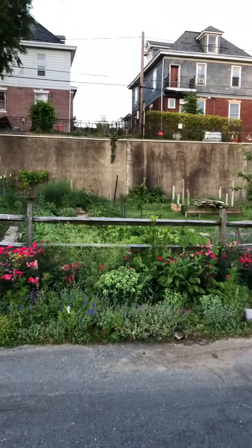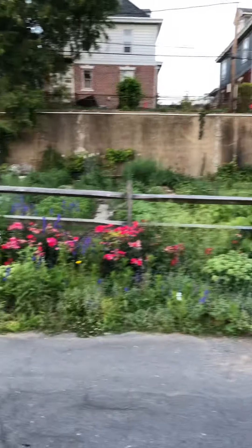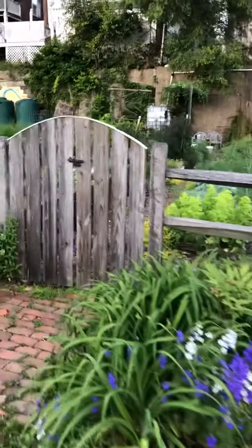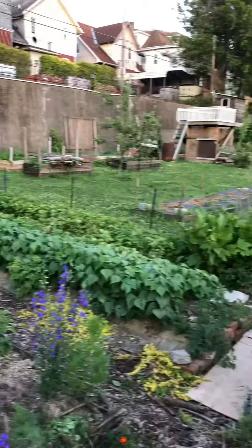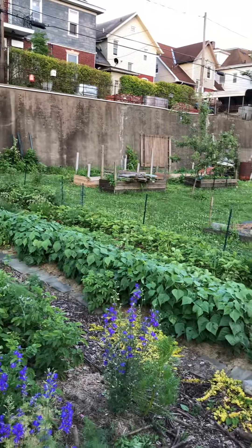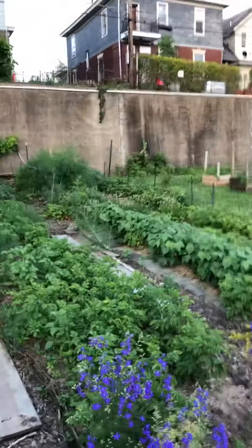It's June 14th, 2019. My garden is looking pretty good so I thought I'd take a little video of things. Over here are the strawberries in the last row, then my green beans. I just picked five quarts of strawberries — they're near the end. Asparagus.